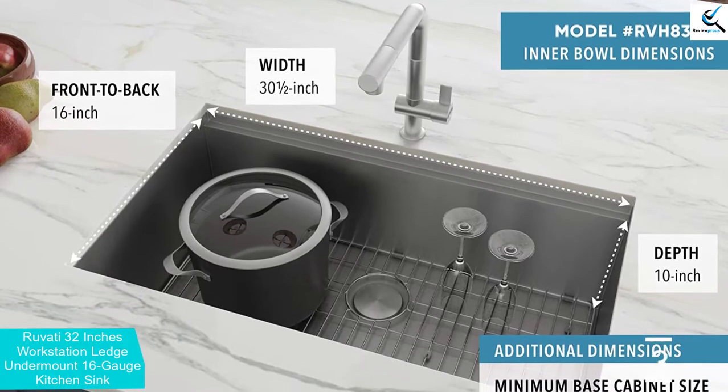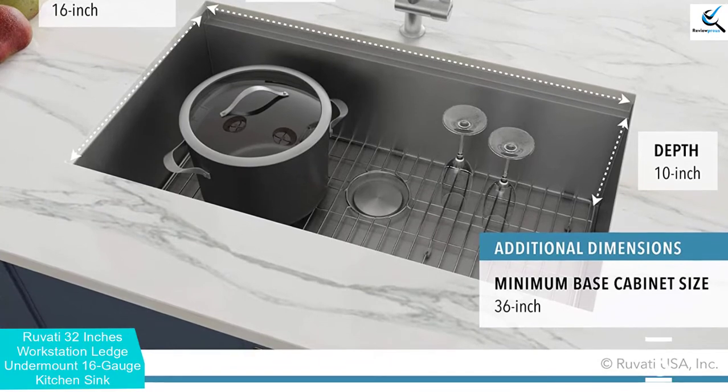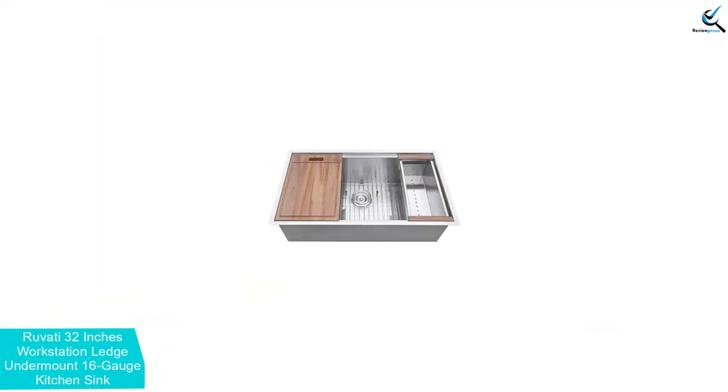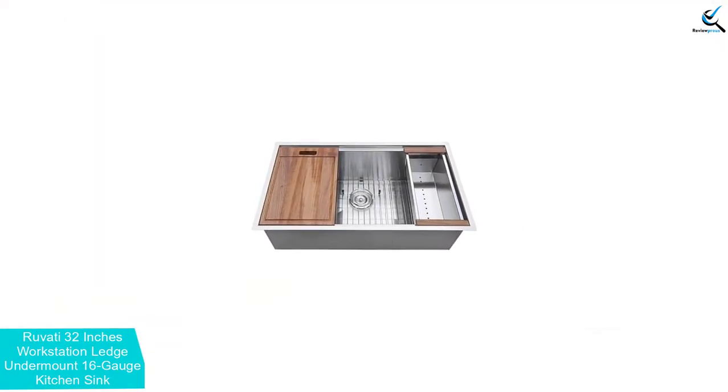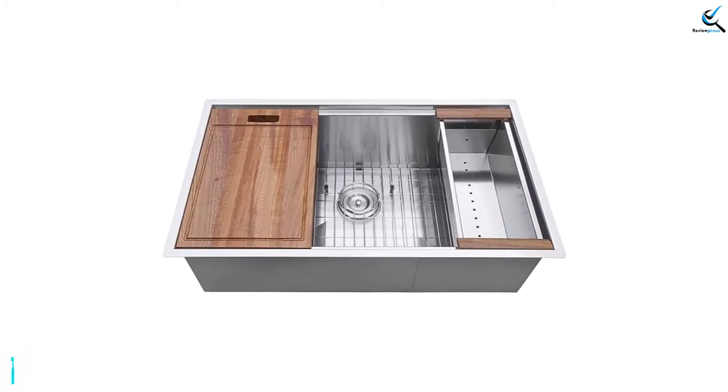It is a workstation sink with a single-tier track. Overhanging lips on the front and back act as a track for sliding the built-in accessories, which include a solid wood cutting board, deep stainless steel colander, and a dish-drying roll-up rack that slide on the ledges, converting your sink to a workspace.